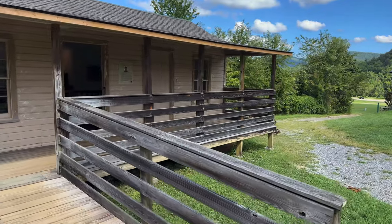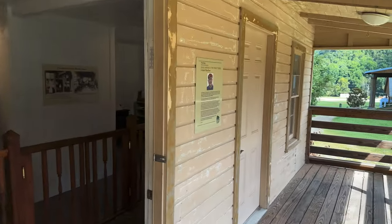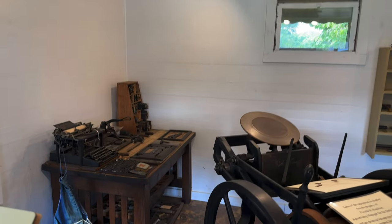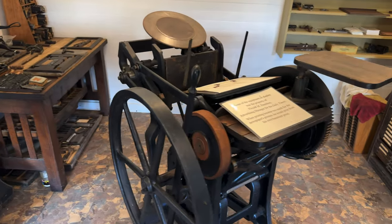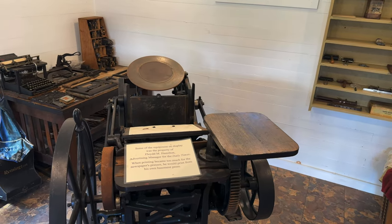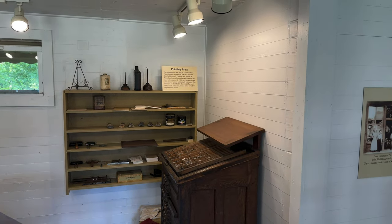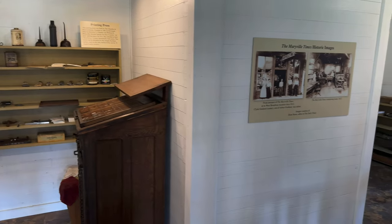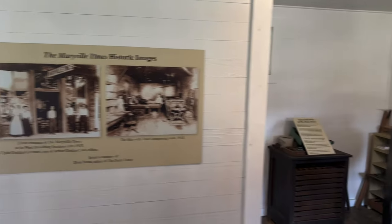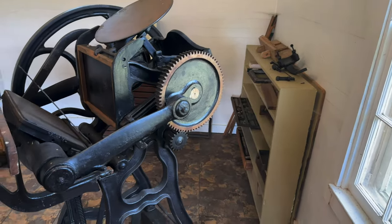Our next stop is the print shop — obviously this was very important. It shows a little history of the Daily Times of Maryville and some of the equipment that was used. This equipment was the property of Floyd Hamilton, who was the advertising manager for the Daily Times. The printing press was built in 1881, and there are also some images of the Maryville Times on display.